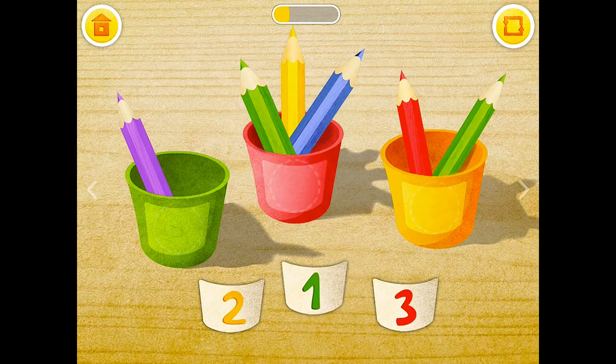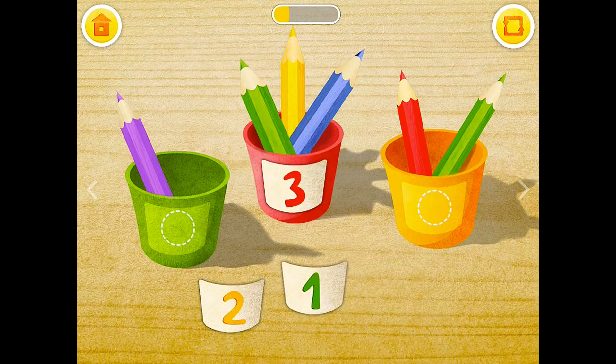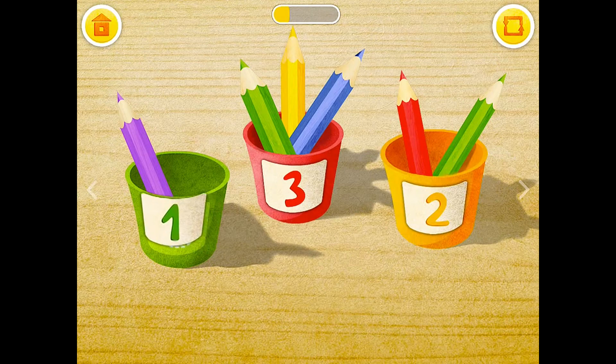Match the numbers. 3 pencils, 2 pencils, 1 pencil.